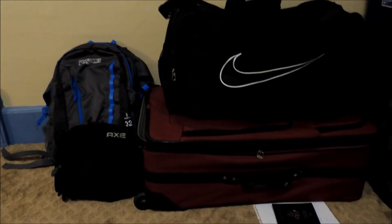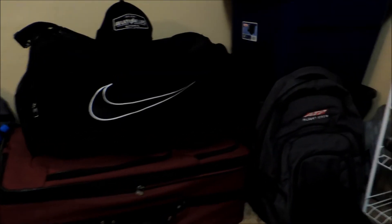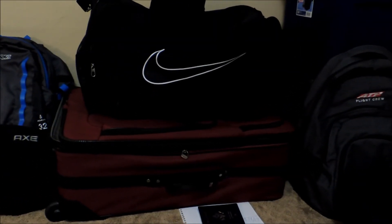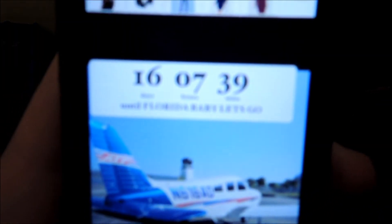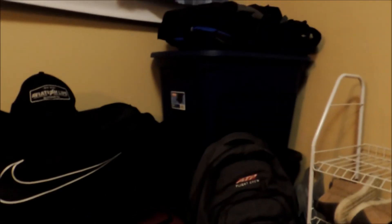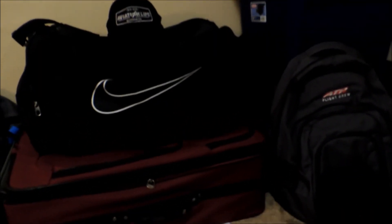The countdown is also ticking to when I leave for Florida to start ATP. These months have been flying so fast. I got all my bags packed here, I'm all set — just got to throw it in the car. Right now we have 16 days, 7 hours, and 39 minutes. Let's go! I'm so excited to start ATP — so many opportunities. Also got my Aviation Life hat going on here, so obviously got to rep that down in Florida.